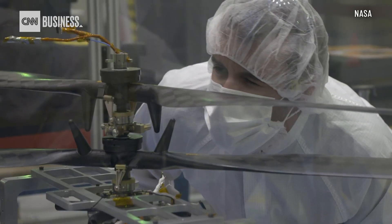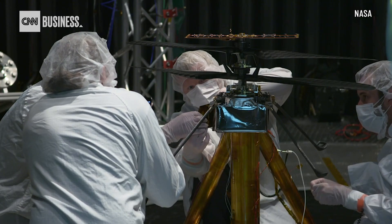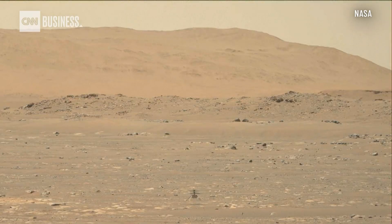We built this thing for five flights. The whole point of Ingenuity is to be a tech demo — have that check box and say, yes, we can fly on Mars. We're far outside the manufacturer's original warranty period, and we're looking forward to just keep pushing that envelope.